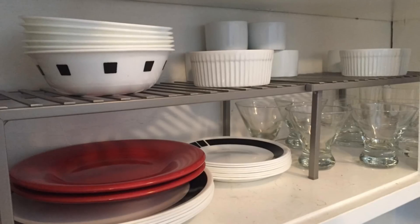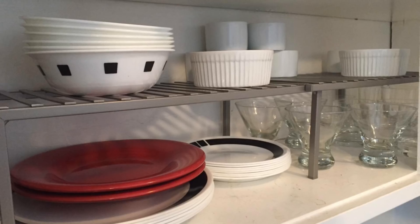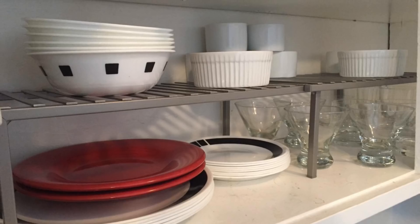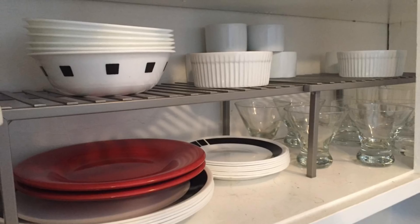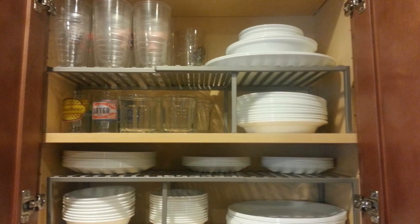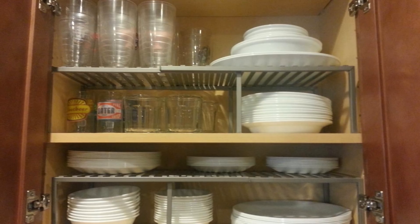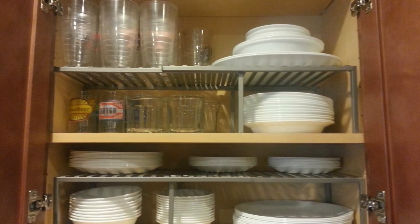When you look at your cabinets, there are big open spaces with not a lot of surface area. But imagine if you could double the surface area by installing another shelf inside your cabinets. This isn't hard to do, and you will notice a difference right away when you have more places to put your pots and pans without throwing everything haphazardly around.